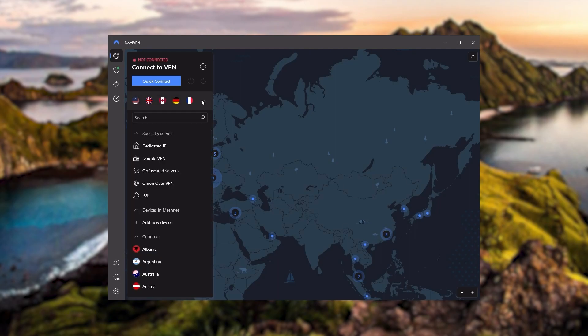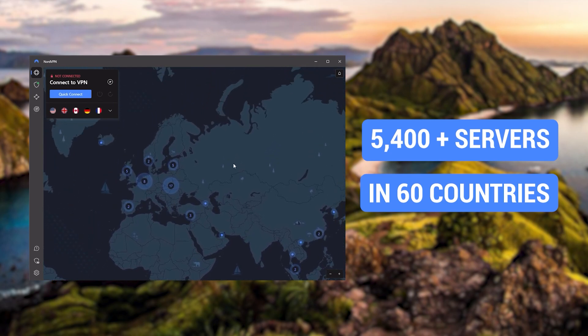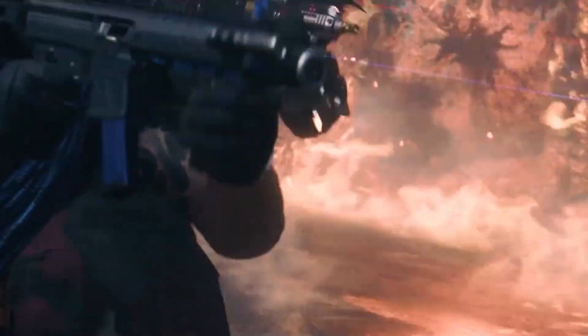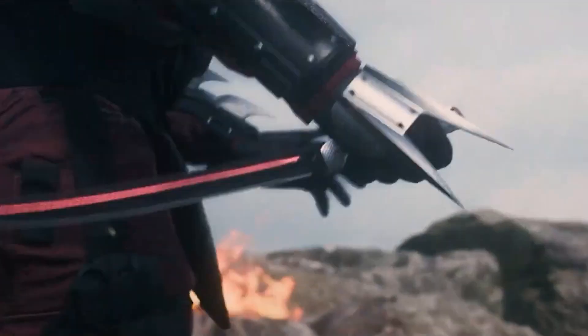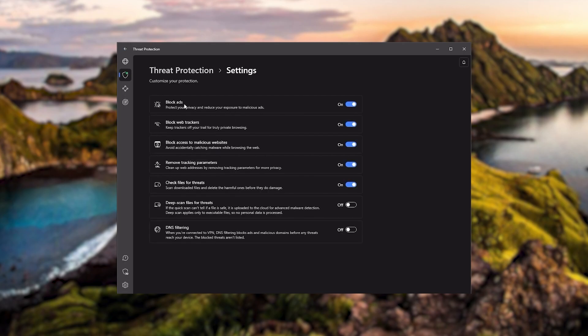Next up is NordVPN, and Nord is what I consider the best value VPN. It has over 5,400 servers in 60 countries. While more servers doesn't necessarily mean better service, this can help with speed and latency, especially if you use a VPN for gaming, or if you want extra features such as threat protection, which blocks ads and malware within websites, as well as protecting your device from harmful files.